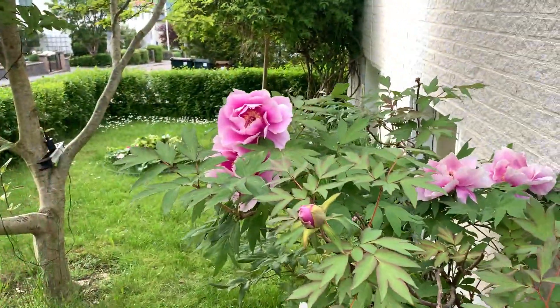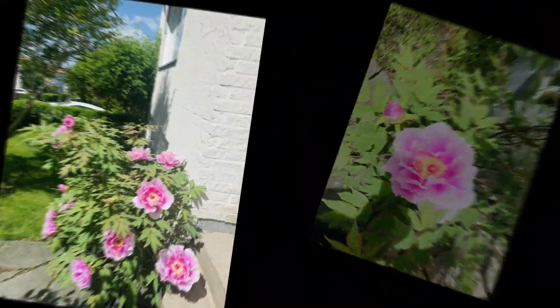We are fortunate that these peonies greet all our guests right at our entrance.